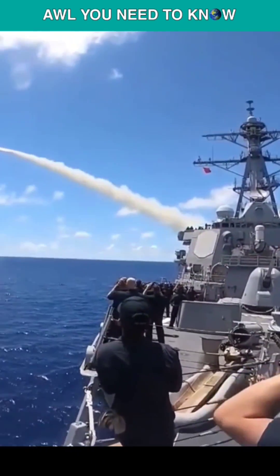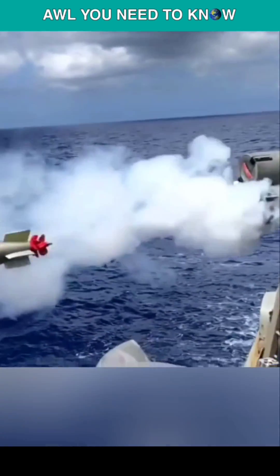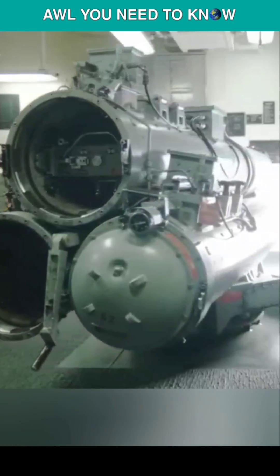UGM-84 Harpoon missiles and the BGM-109 Tomahawk cruise missiles are also on board to defend the carrier from surface warships. The most significant threat comes from underwater, and a destroyer is well equipped for that too. Mark 46, 50, and 54 lightweight torpedoes can be deployed by a destroyer, along with anti-submarine rockets.